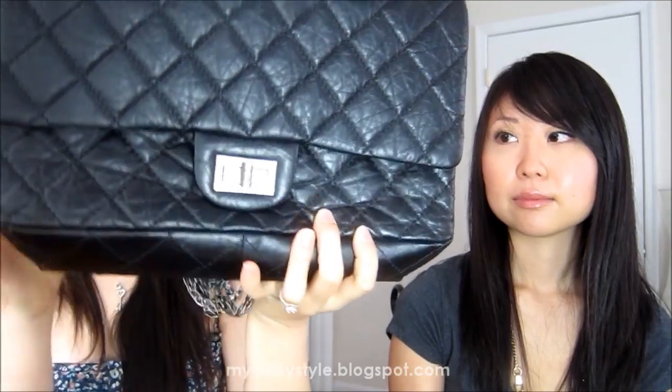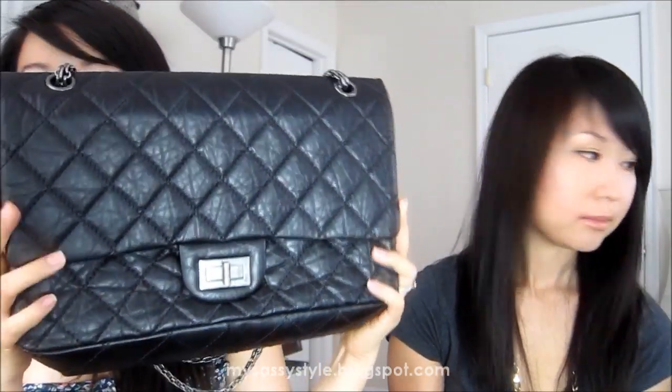You can wear it long or shorten it as a shoulder bag. I definitely love this one - it's a little bit bigger than the classic flap.